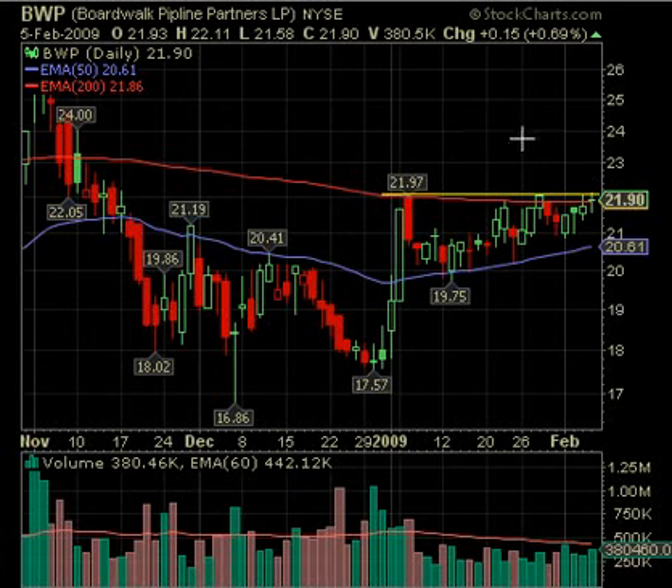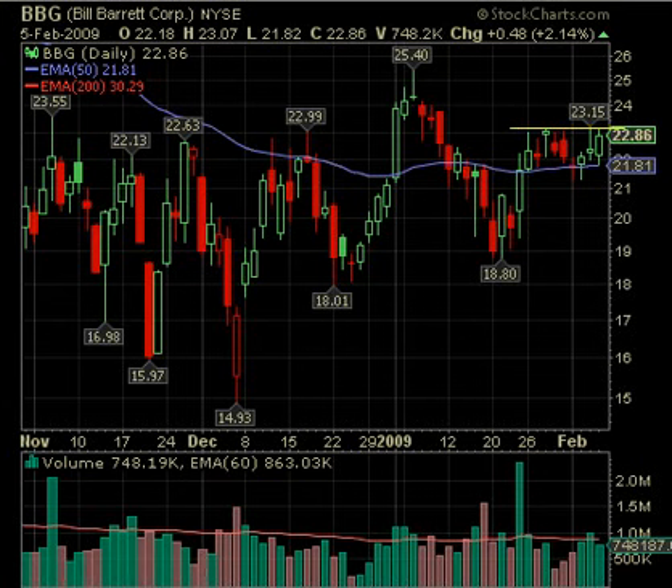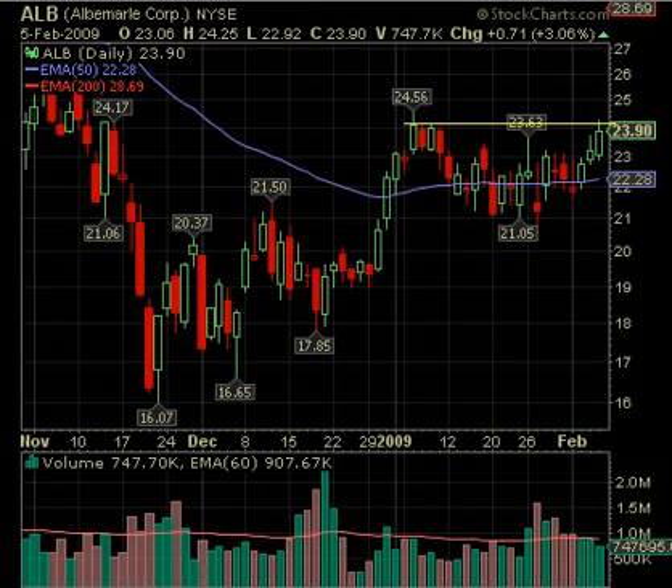Increased volume on all these would be good. Above 22 on BWP is what we're looking for. BBG: over 23.15 is another level. This one has moved back above the 50-day, been consolidating there — that's a good sign. It tested a few times, went down, tested again, broke below, then moved rapidly back above it on increased volume — also a good sign. If it can move above 23.15, BBG will be in play. Lastly, ALB: over 24.25 — realizing the shadow high here is 24.56, so be aware of that. But if it moves above Thursday's high, this one could be a play as well.